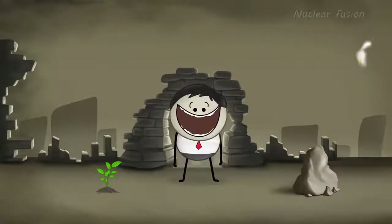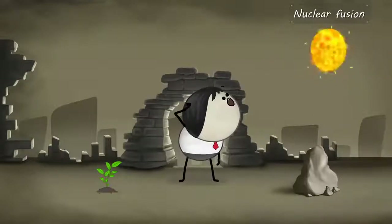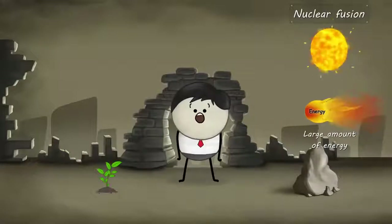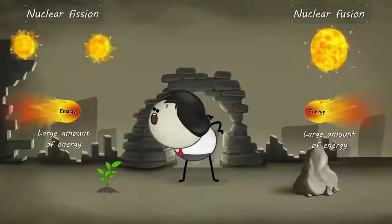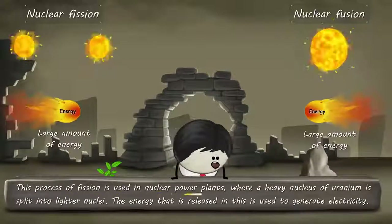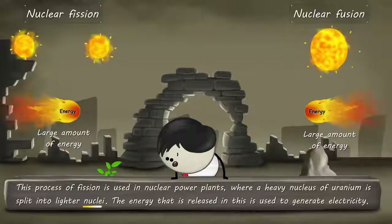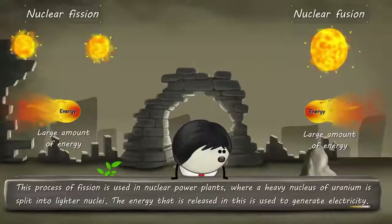As we already know, nuclear fusion is the fusion of two lighter nuclei with the release of a large amount of energy. The exact opposite process happens in nuclear fission. Here, a heavier nucleus splits into two lighter nuclei, releasing a large amount of energy. This process of fission is used in nuclear power plants, where a heavy nucleus of uranium is split into lighter nuclei. The energy that is released in this is used to generate electricity.